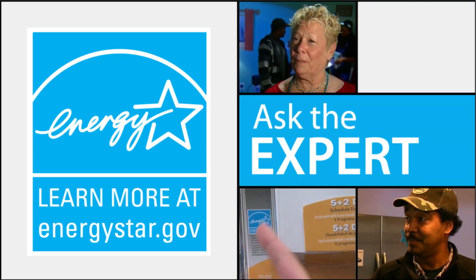For more ways to keep cool, save energy, and fight climate change, visit EnergyStar.gov.